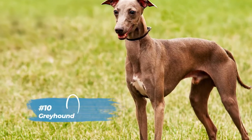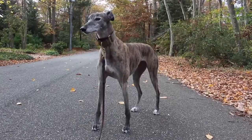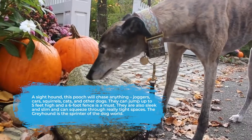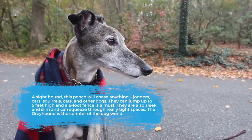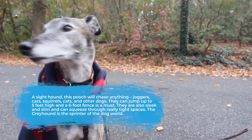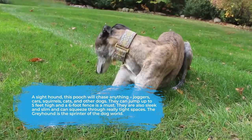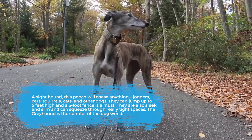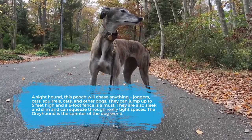Finishing off our list is the Greyhound in the tenth spot. A sighthound, this pooch will chase anything — joggers, cars, squirrels, cats, other dogs — you name it, they'll chase it. Although they're sleek, they can jump up to five feet high, so a six-foot fence is a must. They're also slim and can squeeze through really tight spaces. The Greyhound is the sprinter of the dog world — once they get out, there's no catching them.